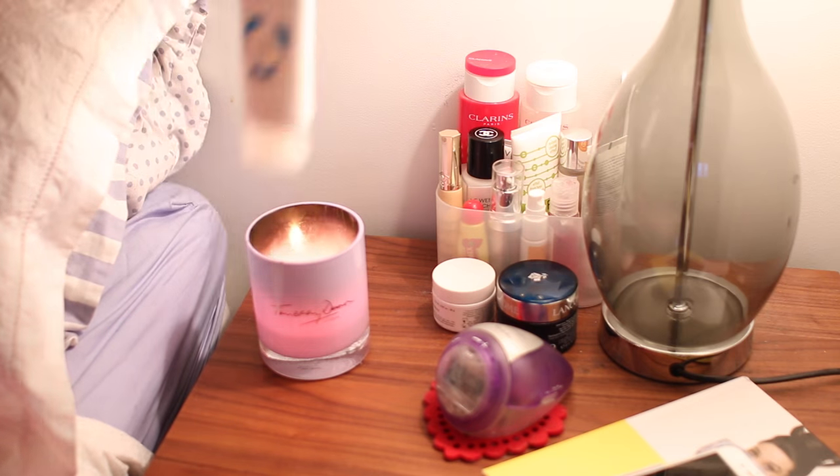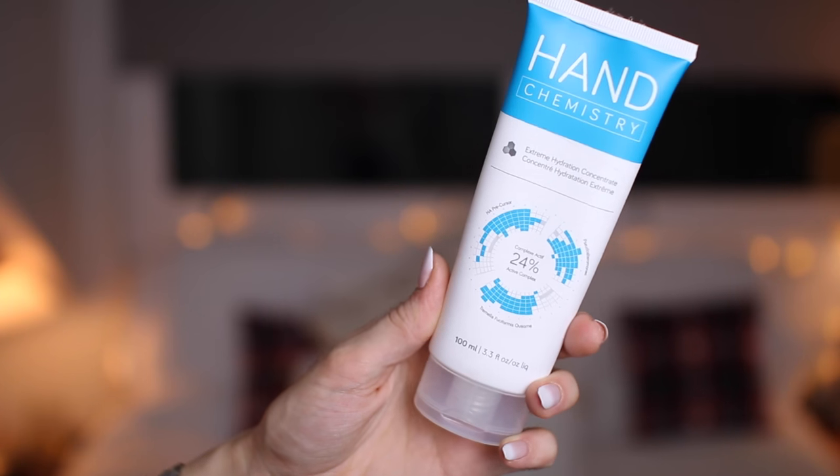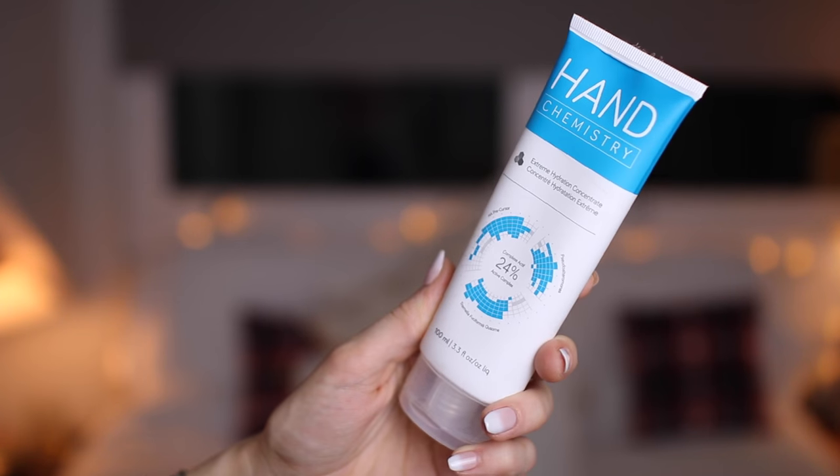After all my nails are covered, I go in with a hand cream — my current favorite is the Hand Chemistry Extreme Hydration Concentrate. It's a wonderful thick gel with an almost silicone feeling, gliding onto the hands and making them feel incredibly silky soft. I use this over the top of the nail cream, all over my hands, before finally going to sleep.